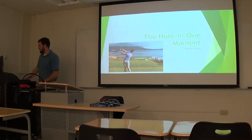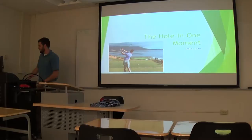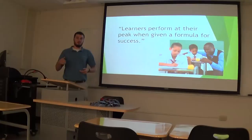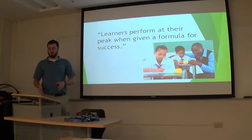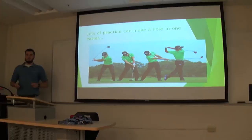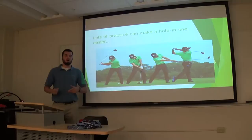So basically what this method is — and this was mentioned in the book — learners perform at their peak when they're given a formula for success. We all learn better with formulas. That's why they give us those in algebra and math, and when we learn about finances, there's always a formula to figure out a certain number, and it helps us kind of follow along. It's like steps that guide us.